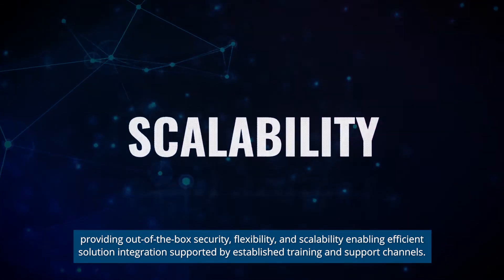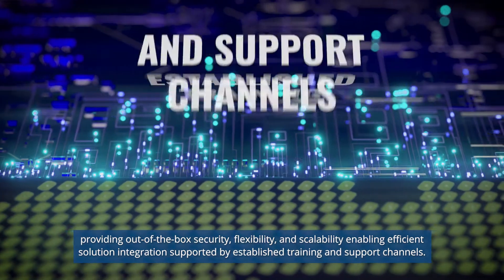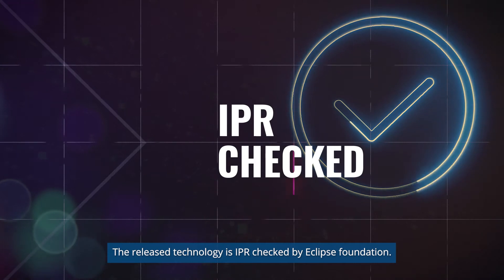flexibility, and scalability, enabling efficient solution integration, supported by established training and support channels. The released technology is IPR checked by Eclipse Foundation.